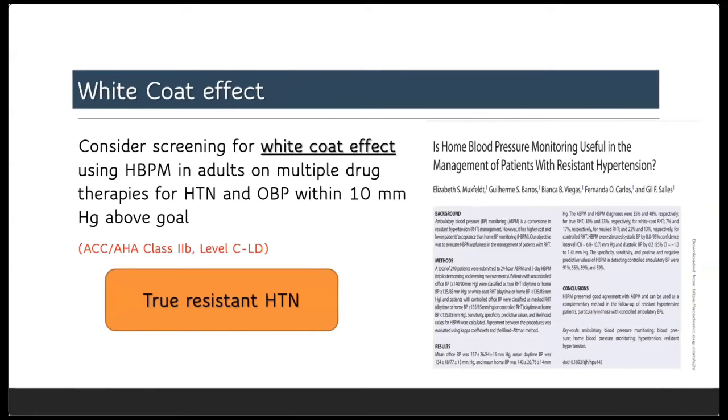Additionally, self-home blood pressure measurement will discriminate cases who are truly resistant hypertension and not only due to the white coat effect. Any patient who is hypertensive on multiple drug therapy and whose blood pressure readings in the office seem to be above target — before labeling that patient as resistant hypertension, you need to confirm the readings out-of-office using either ambulatory or home blood pressure measurement to detect the white coat effect.